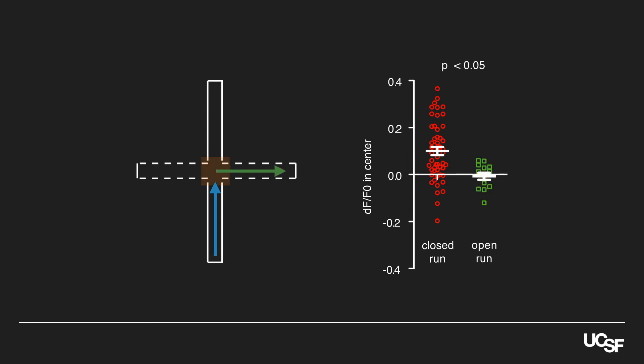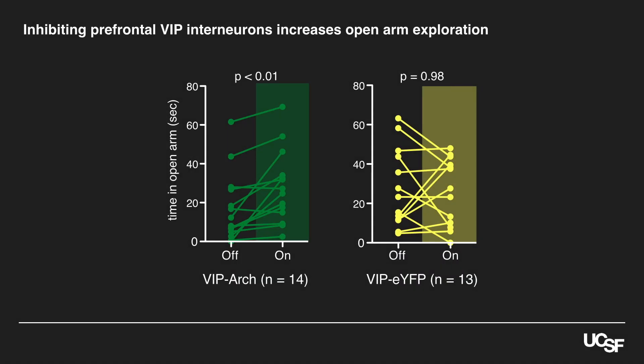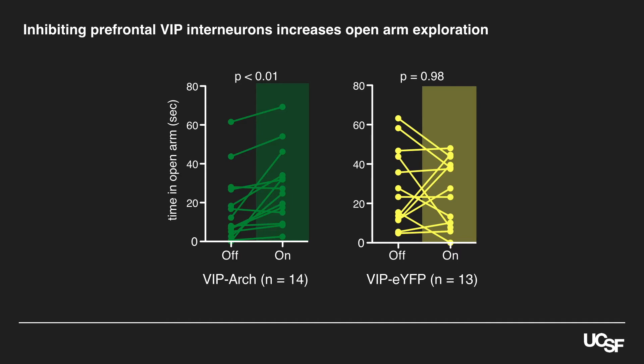This suggests that VIP interneurons causally influence decisions about exploring the open arms. To test this directly, we used optogenetics to silence VIP interneurons when mice were approaching the center of the elevated plus maze and deciding what to do next. Consistent with our hypothesis, inhibiting VIP neurons this way made mice more likely to explore the open arms. So now we know that VIP interneurons normally turn on as mice approach decision points and then promote open arm avoidance.